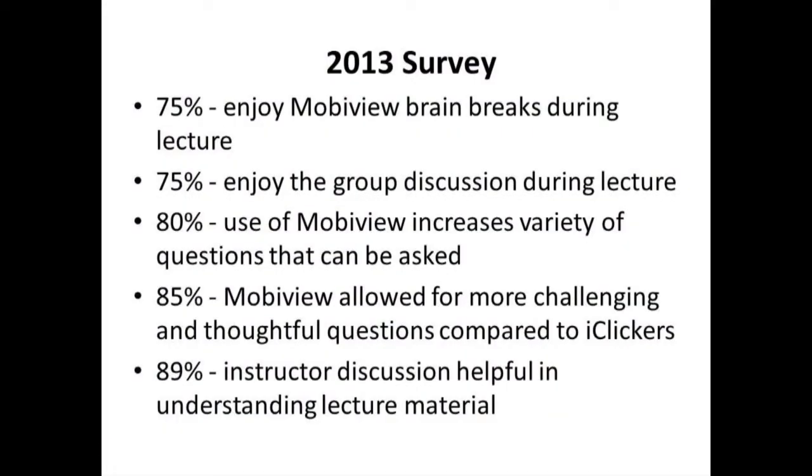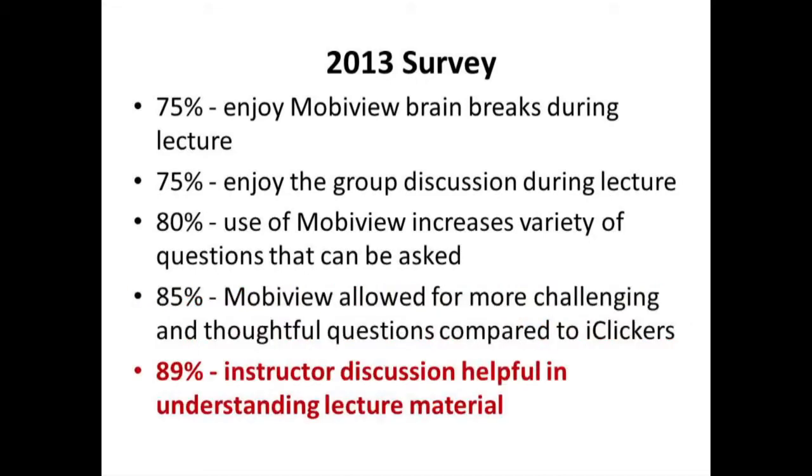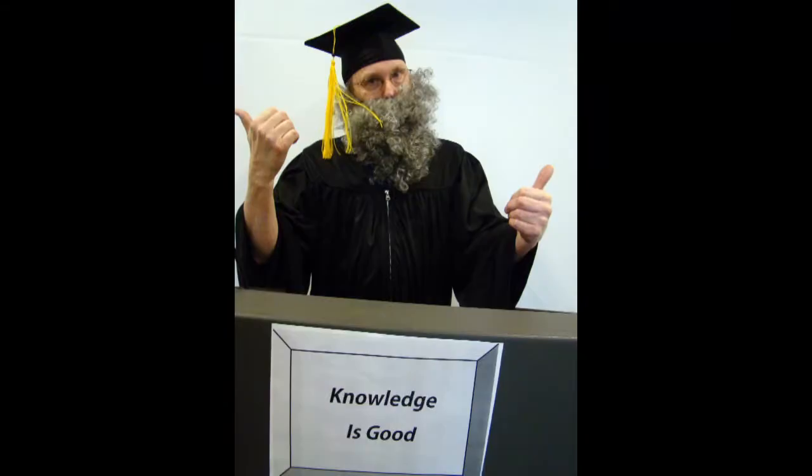My use of the electronic whiteboard is a work in progress. An end-of-term survey of 100 veterinary students indicated that 75% of the students enjoyed the use of the MobiView brain breaks to replace time that would be used for lecture. 85% of the students think that the use of the MobiView allowed the instructor to pose more challenging or thoughtful questions compared to iClicker multiple-choice questions. And 89% of the students thought that instructor discussion on each MobiView question was helpful in understanding the material presented that day. And that's a good start.